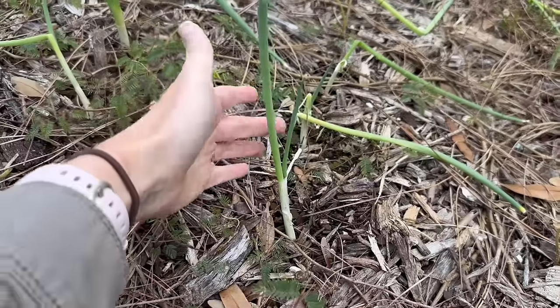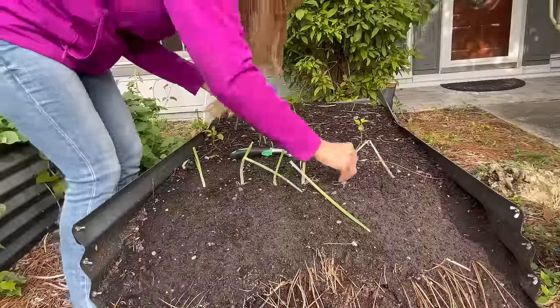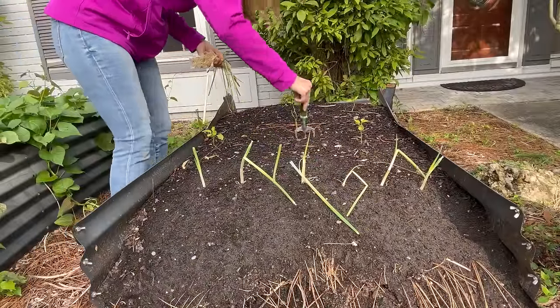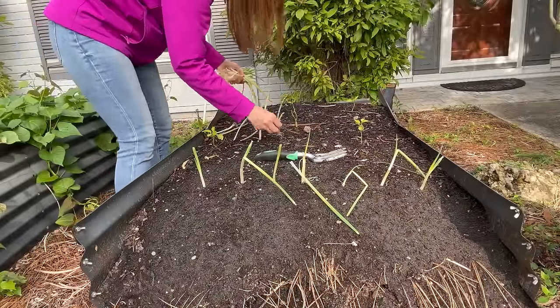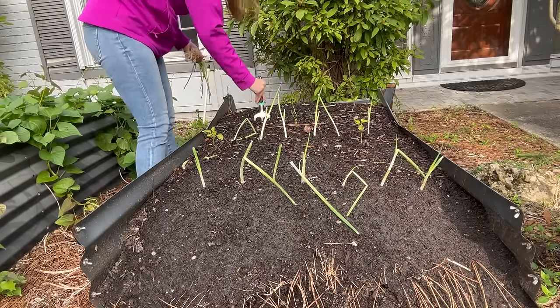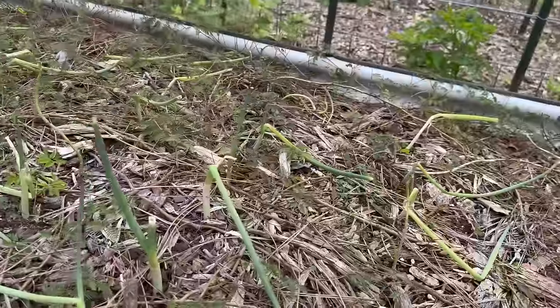If you're looking for something really easy in the cold weather crop area and don't want to start by seed, one of the easiest things you can grow is green onions — just go to your grocery store, buy green onions, chop off the tops, and replant them. These are ones we replanted recently and within a week or two we already have this amount of growth. So even if you're really far behind in the season, you can already be getting a harvest in a couple of weeks.